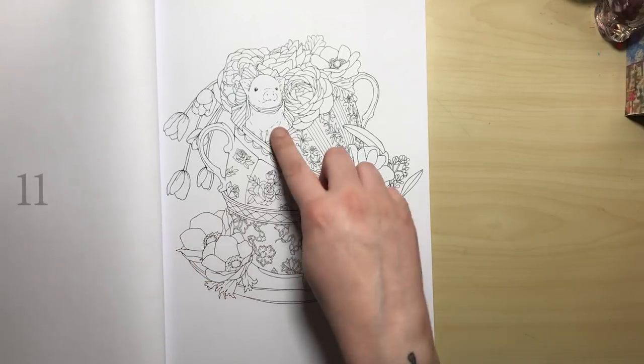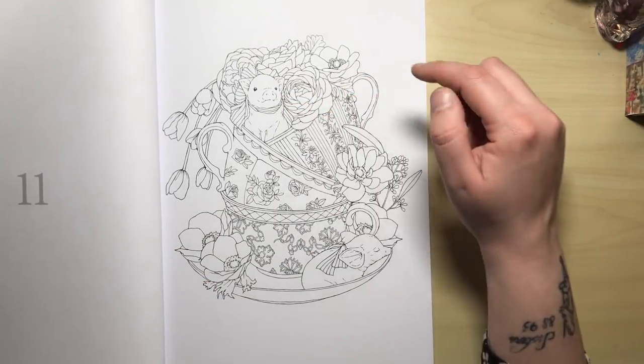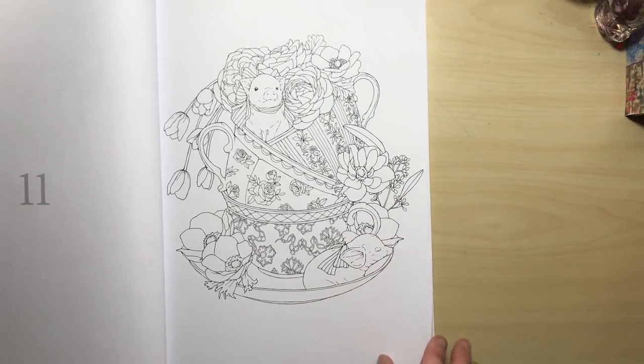Here we've got a sweet little pig. It looks like he's wrapped in a bow and sitting in a bunch of teacups, and we've got another little sleeping pig down here as well.